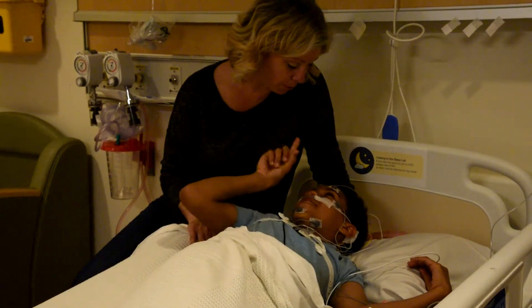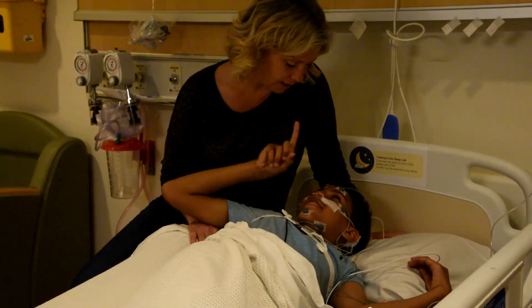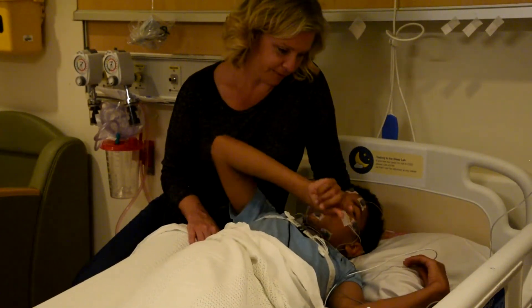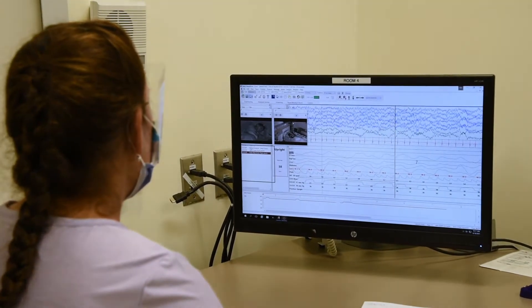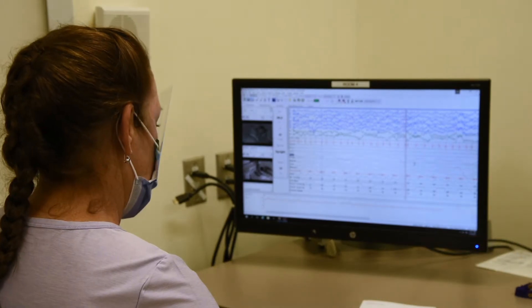Once the sensors are put on, that's it. Your parent or guardian can help you get ready for sleep by reading you a book or giving you a snack. When you fall asleep, CHEO's dream team will take amazing care of you.